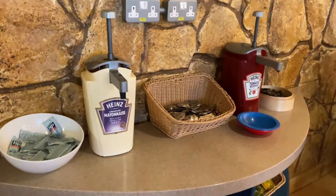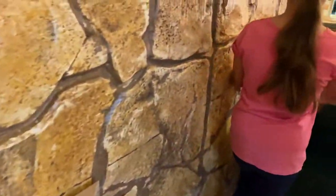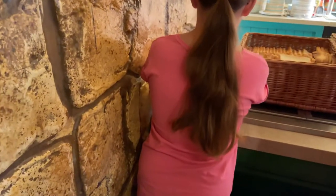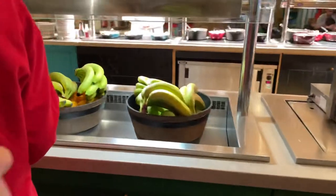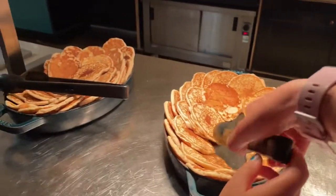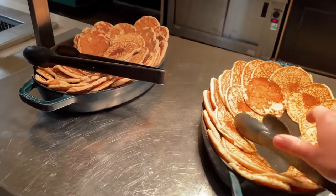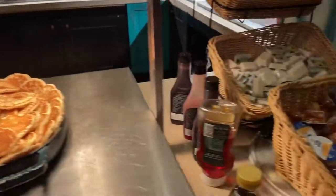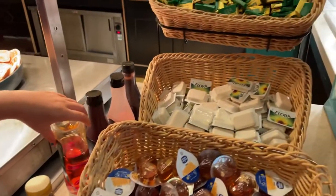There's ketchup and tomato sauce. You can get a plate from over there if you want. Come on — you can just get that one for now. Bananas, oh and pancakes! Do you want some pancakes? It's all a self-service buffet — there's two pancakes and syrup and sauce, so there's honey, maple syrup, and butter.